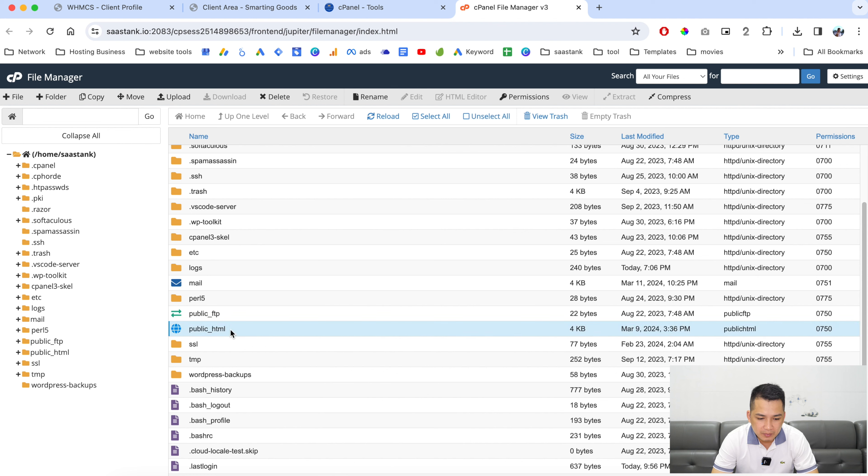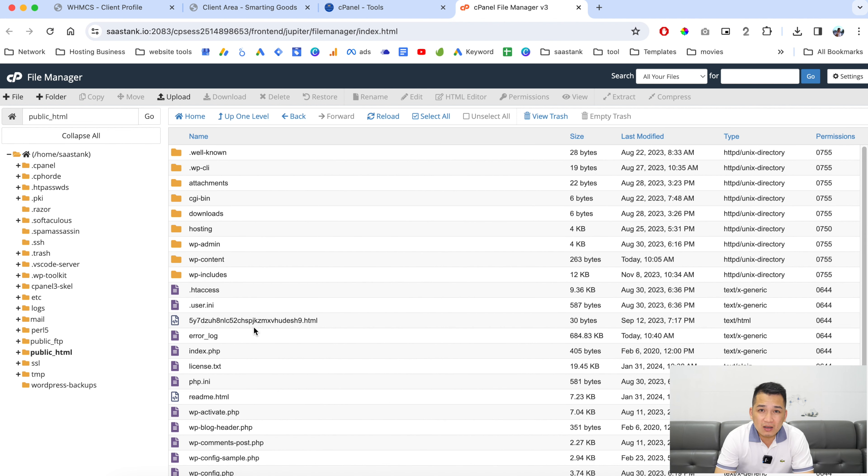Once you are in cPanel, scroll down and go to File Manager. We are going to go to the public_html directory.